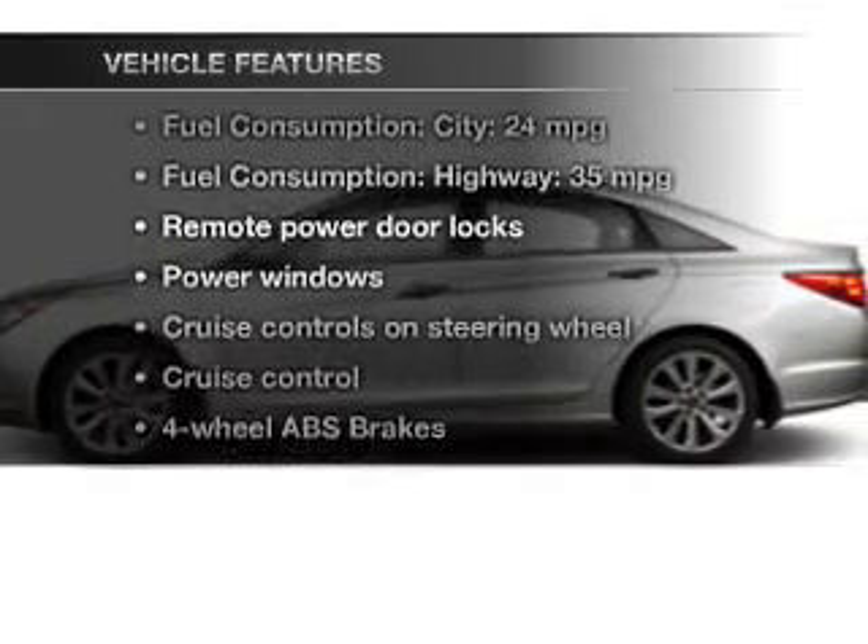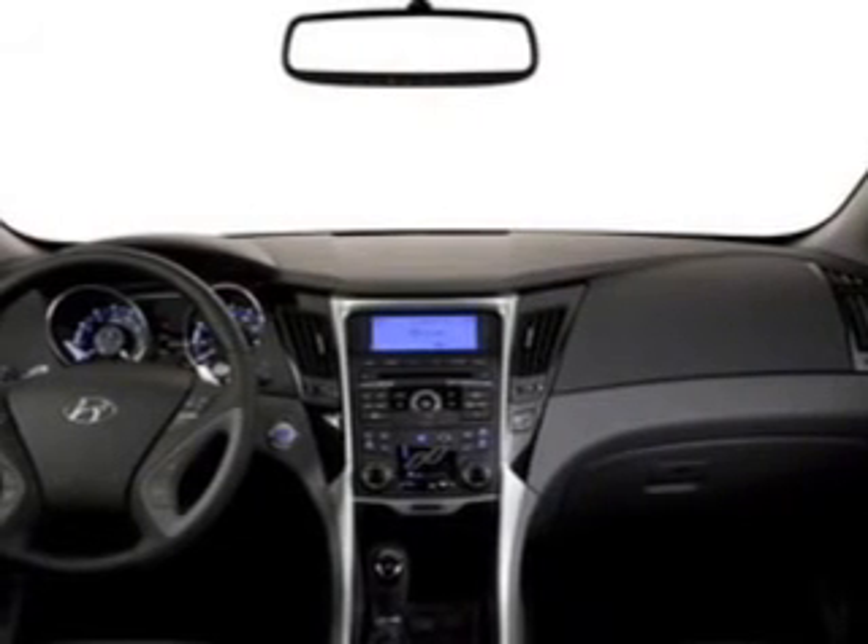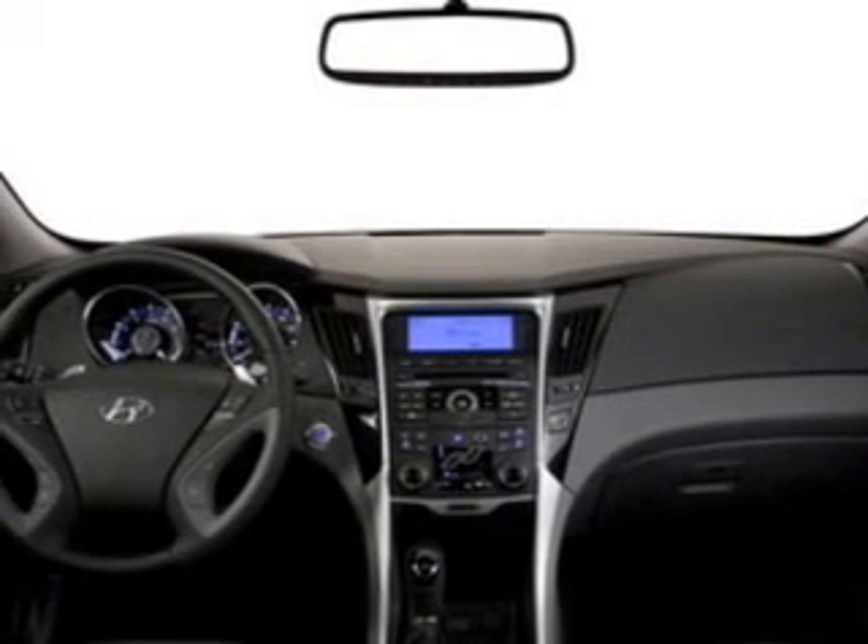Plus enjoy these notable features that are included in this vehicle: power door locks, power windows, cruise control, Bluetooth wireless, an AM FM stereo with a CD player, power mirrors, and power steering.